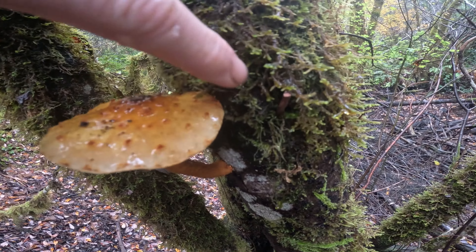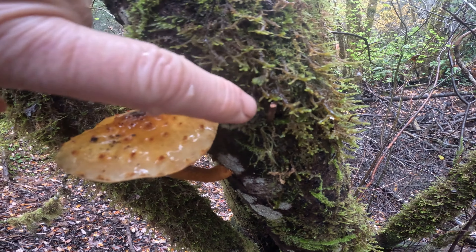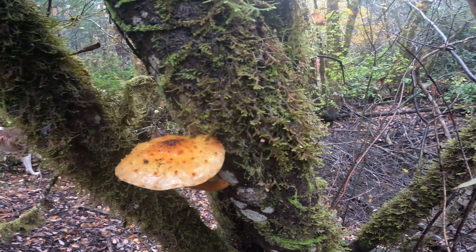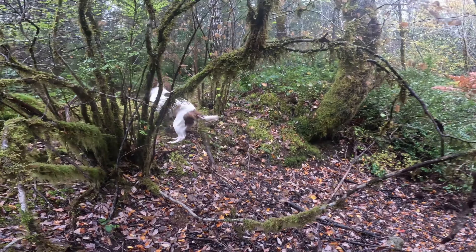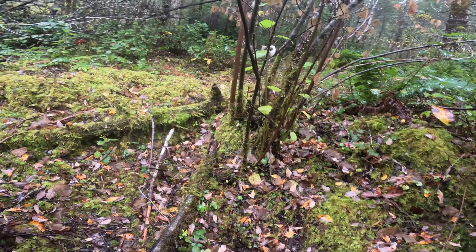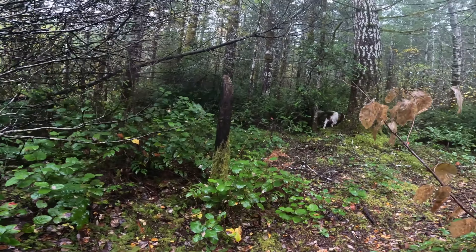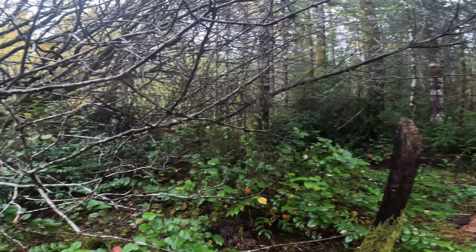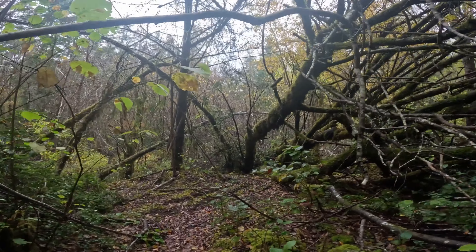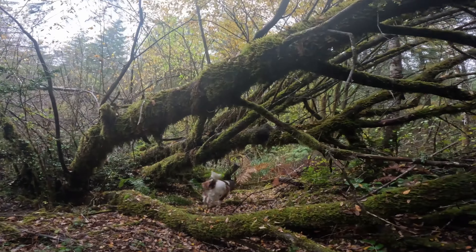Growing here along with it is the liverwort, Pellia navacolaris. A liverwort is not a moss — it's its own separate thing. There's just so much stuff out here this year, but there are a couple really exciting mushrooms I definitely want to show you. The next one coming up is one I really like to see and I only see it maybe every two or three years.